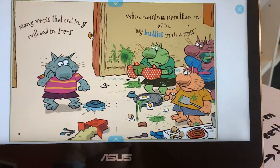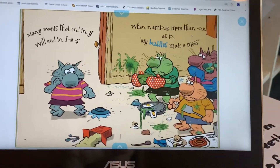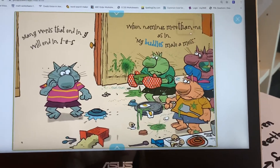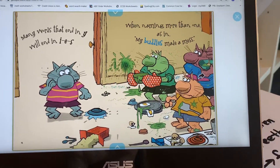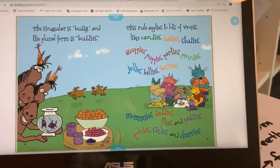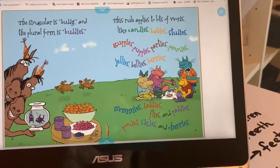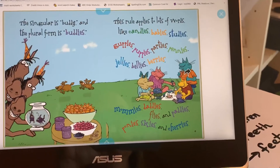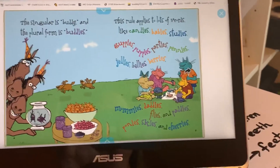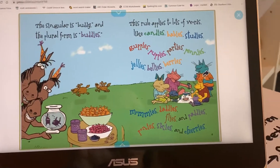Many words that end in Y will end in I-E-S when naming more than one, as in my buddies made a mess. The singular is buddy, and the plural form is buddies. This rule applies to lots of words, like candies, babies, studies, guppies, puppies, parties, pennies, jellies, bellies, berries. So we know that if a word ends in Y, we drop the Y and we add an I-E-S.